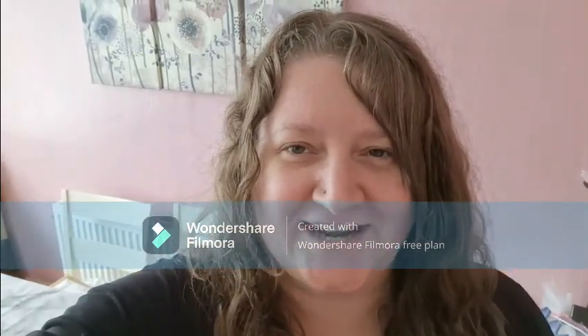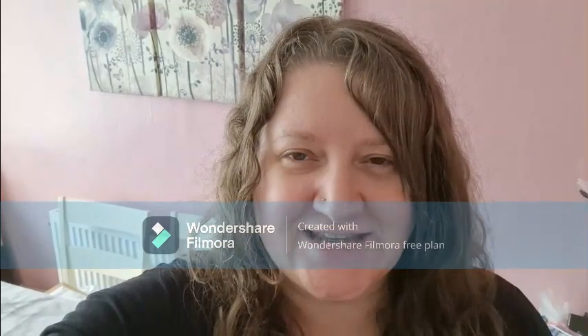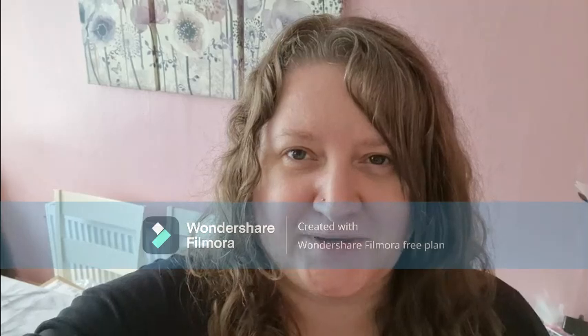Hi everyone and welcome back to my channel. I am Helen if you are new here — mum of four big kids. Today I have a Sainsbury's shopping haul for you and it's quite a big one this week.